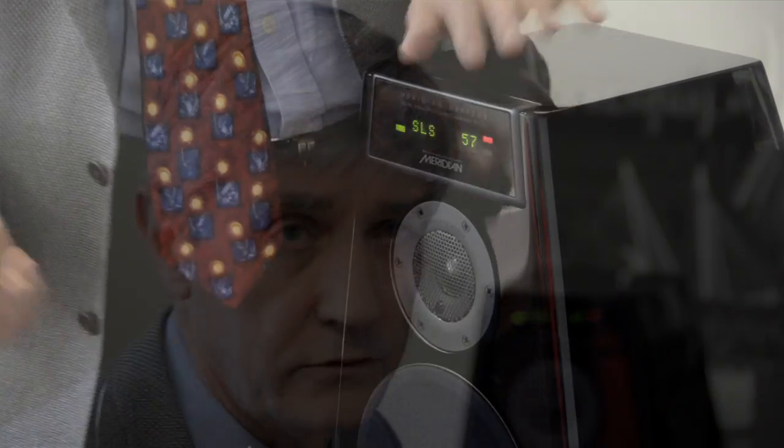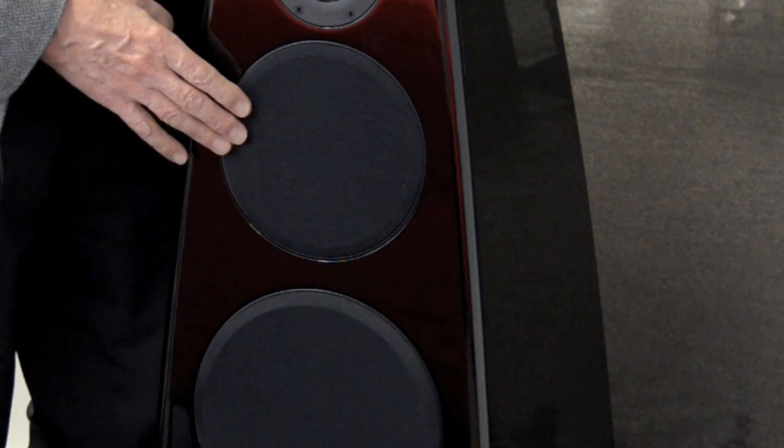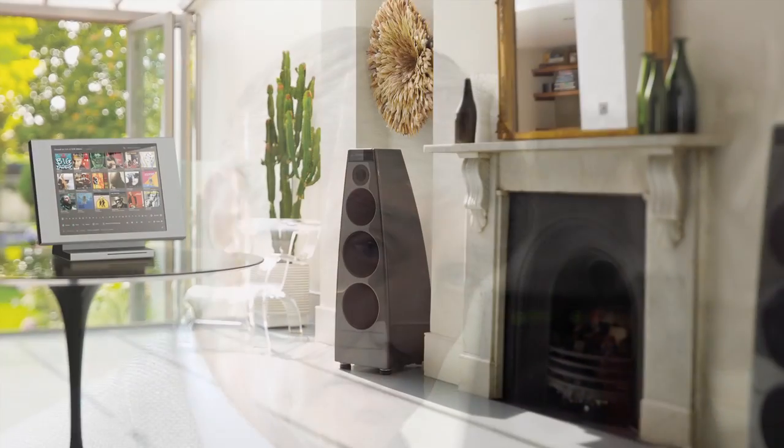When you look at the DSP7200, which is the speaker behind us, it's got a tweeter, it's got a mid-range, it's got two bass drivers. But each of them has got their own amplifier, and that is unique. Since 2000, our speakers have not just been active speakers, they've been digital speakers.